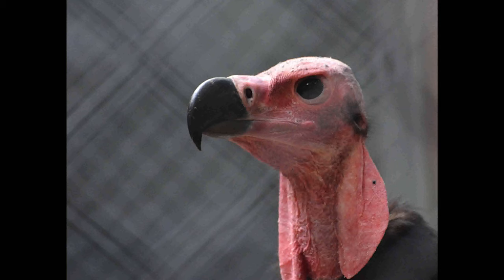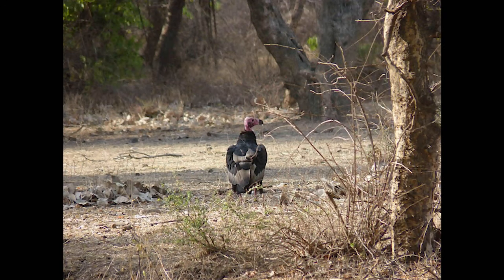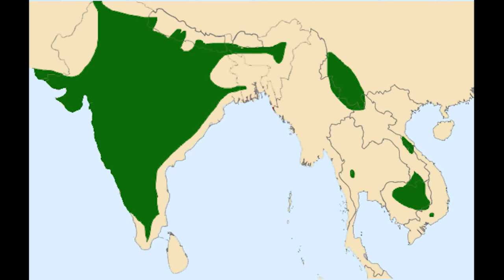The red-headed vulture gets its name because of its red head, and is closely related to the lappet-faced vulture, but the beak is mainly black. Here are the locations this type of vulture is found in.